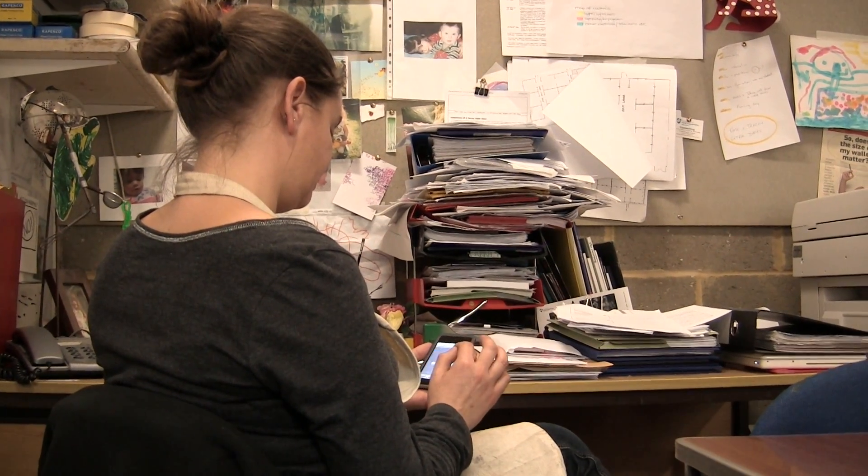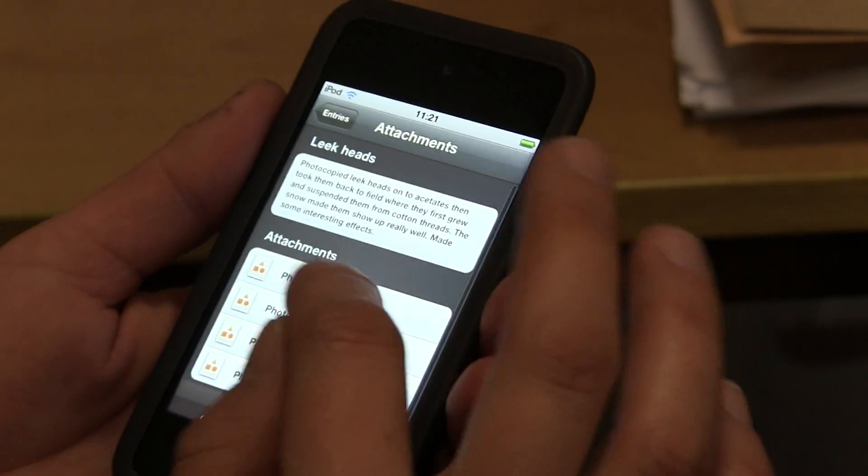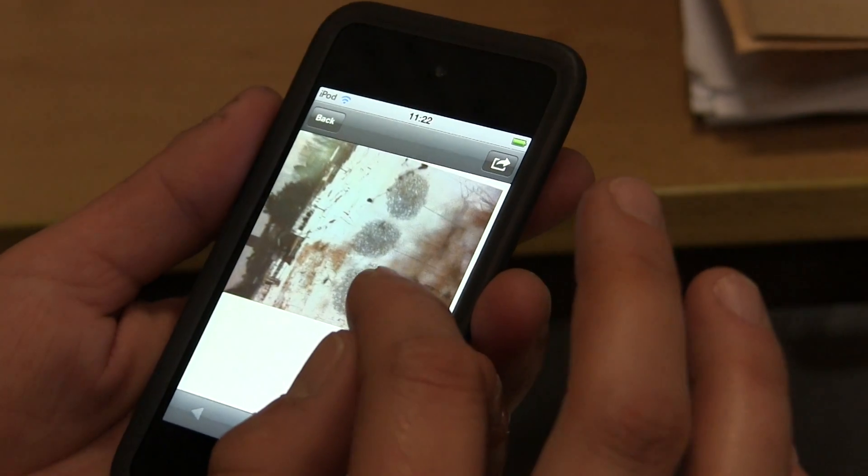We asked a number of staff to help us pilot the app by designing it into learning and teaching activities. This video focuses on a pilot project in the School of the Arts.